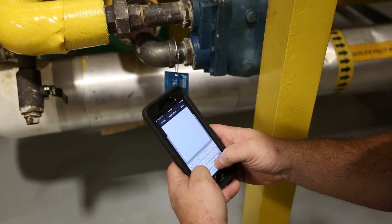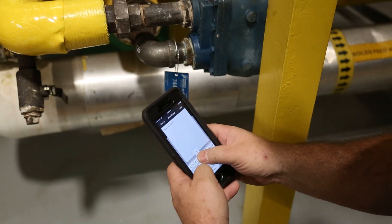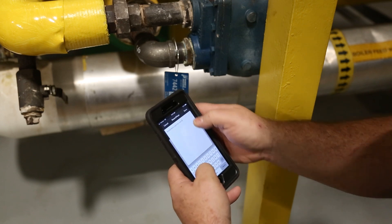Steam trap inspections are documented as the inspection is being performed. Only enter the data once and you're done.